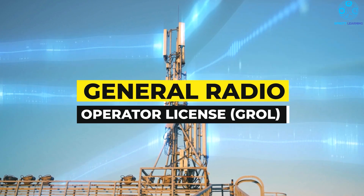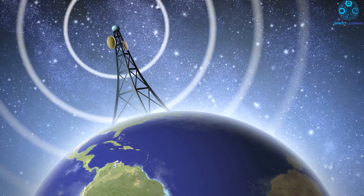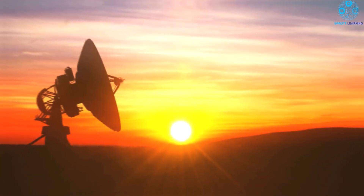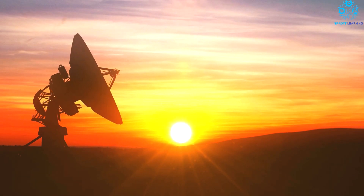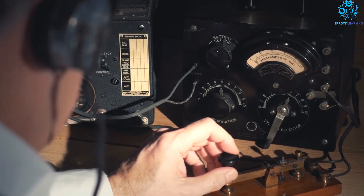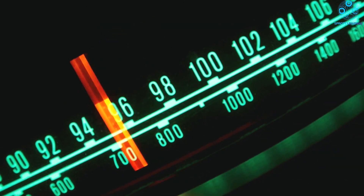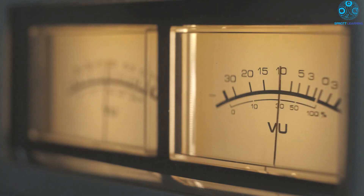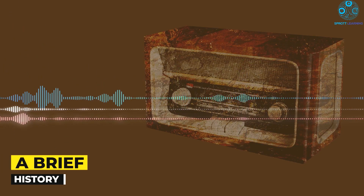General Radio Operator License. Electronically integrated mechanical components have become essential in today's aircraft. As a result, familiarity with fundamental electronic and electrical concepts is a wise investment. So, here is everything you need to know about obtaining your General Radio Operator License.